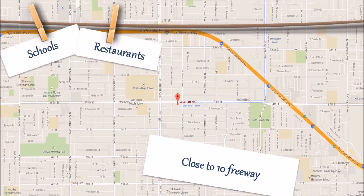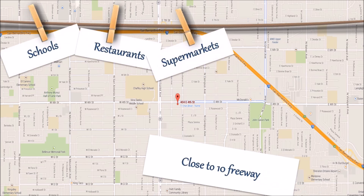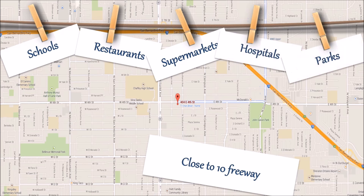Great location near Euclid Avenue for quick access to the 10 freeway. Close to schools, restaurants, supermarkets, hospitals, and parks.